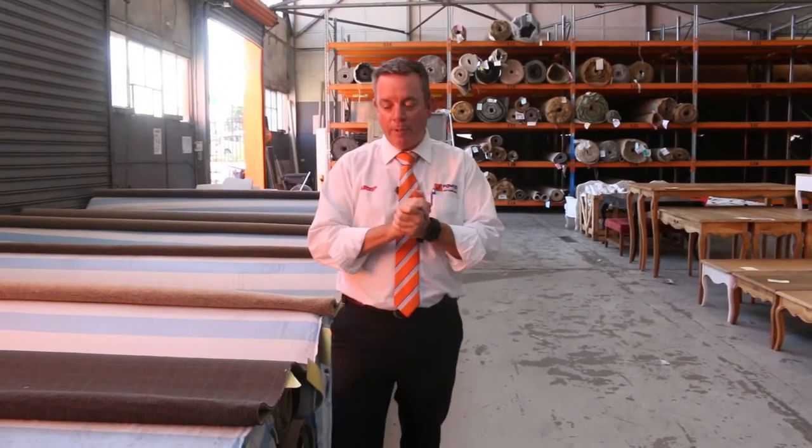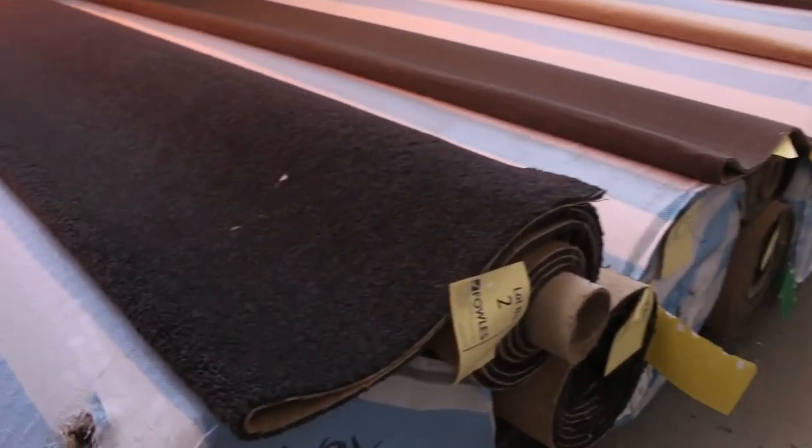G'day, I'm John from Fowler's Auction Sales. I'm here to preview tomorrow's carpet auction — that's Wednesday the 22nd of January at 10 a.m. Well, have a look at what we've had coming in this week.